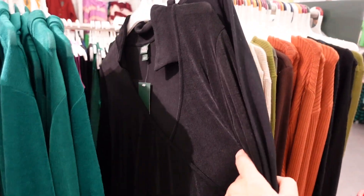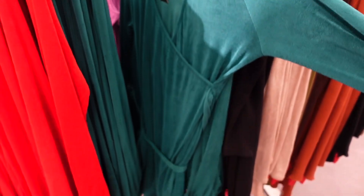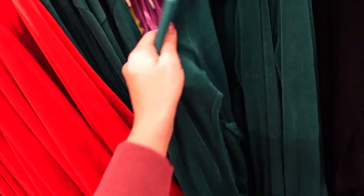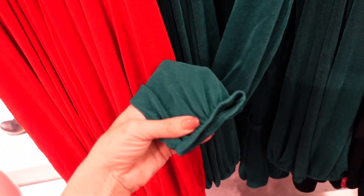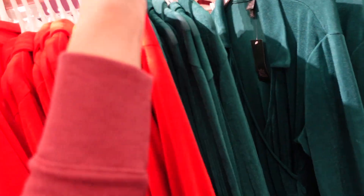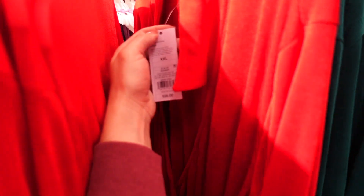Also seeing some new colors in this wrap dress — we saw this last week and these are so good, really flat on every body type. Because it is a junior's brand, I'd probably size up. It has that smaller collar, it's a faux wrap with a belt, super stretchy, a little drop sleeve, and a gathered wrist. In green and red — perfect holiday colors — and these are $28.